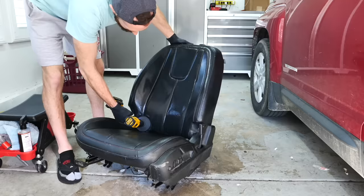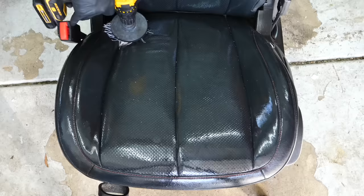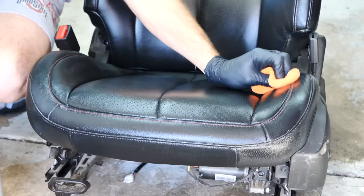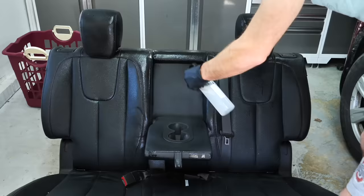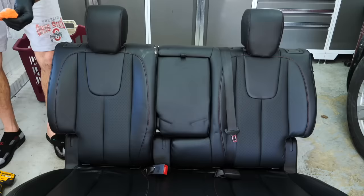For leather seats, a high-quality leather cleaner and conditioner is essential. Clean up the leather, remove all the oils and greases, and when you apply the conditioner it's going to smell great and make the car smell like new leather. It also gives the leather lubricity and elasticity so it doesn't crack in the future. These shots show a clear difference in how good the seats look, making the owner feel more confident about purchasing the vehicle.